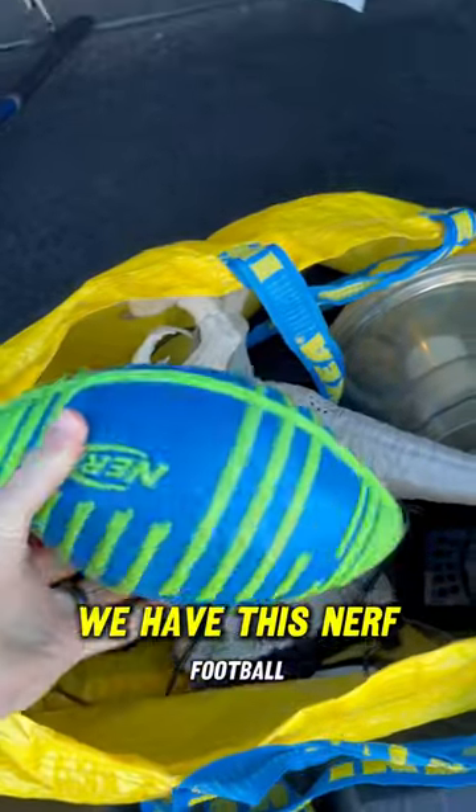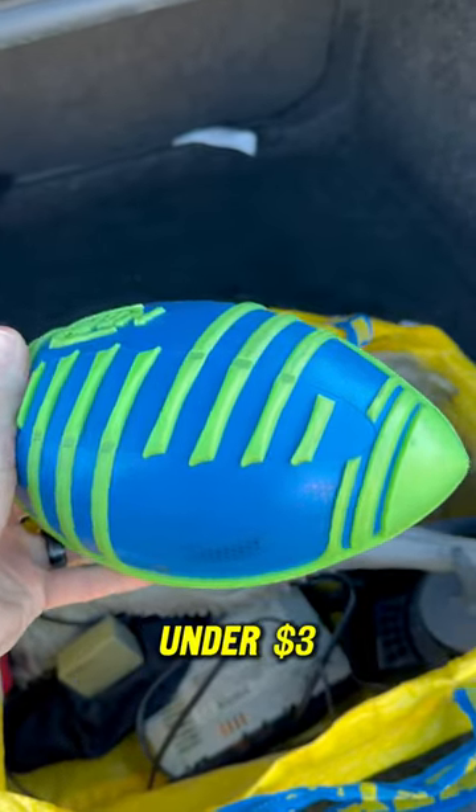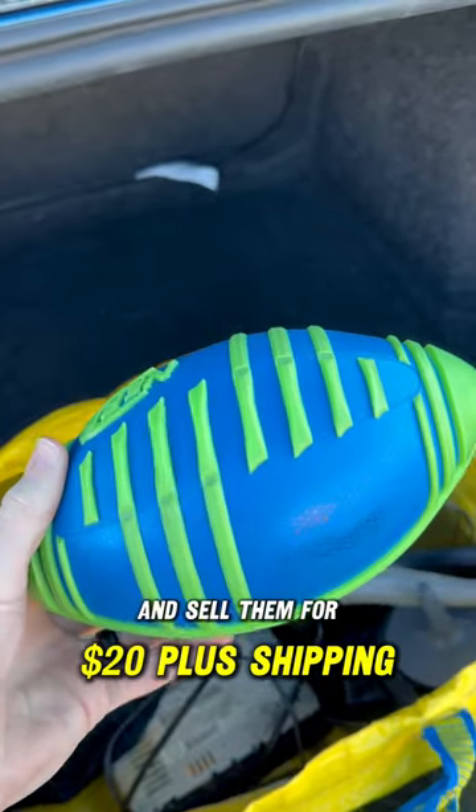We have this Nerf football. A lot of you guys clown me for this one, but I buy these all the time for under $3 and sell them for $20 plus shipping.